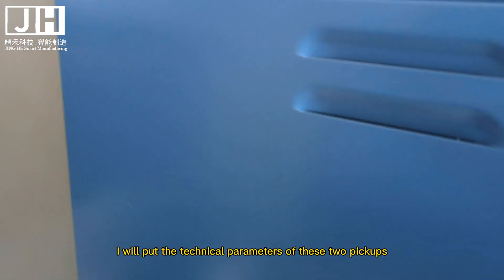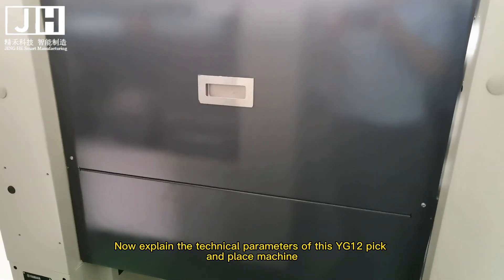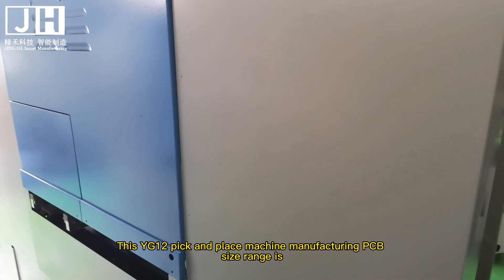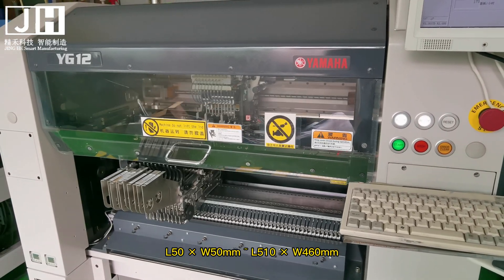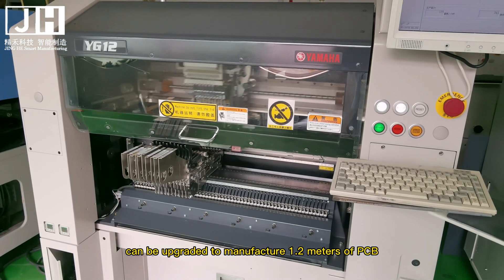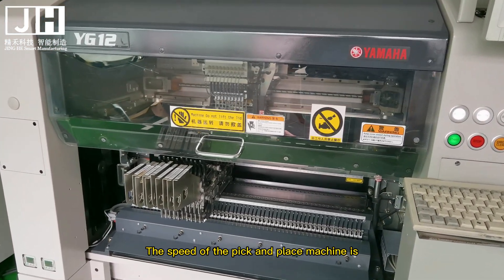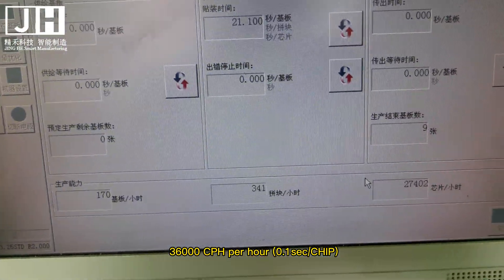At the end of the video, I will put the technical parameters comparison table of these two machines. Now let me explain the technical parameters of the YG-12. The PCB size range is L50×W50mm to L510×W460mm, and it can be upgraded to manufacture 1.2-meter PCBs. The speed is 36,000 CPH, or 0.1 seconds per chip.